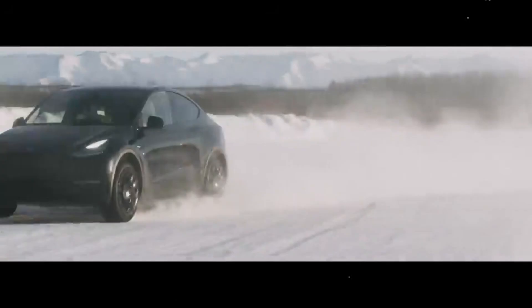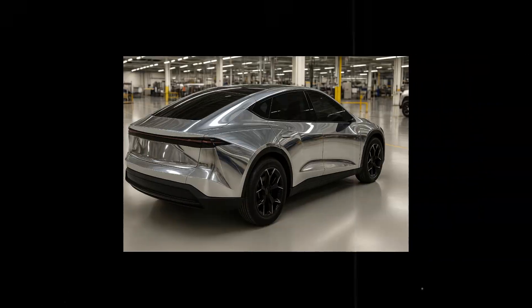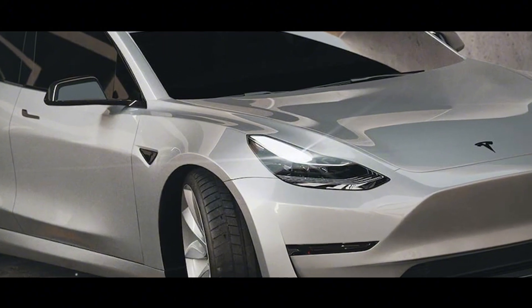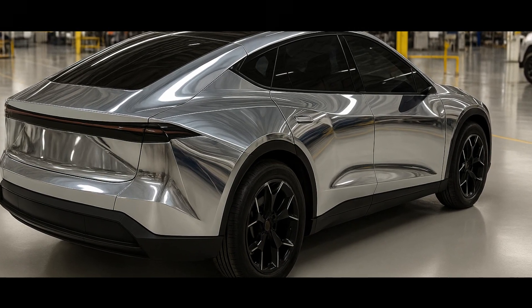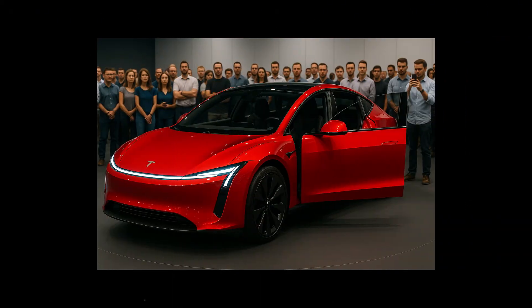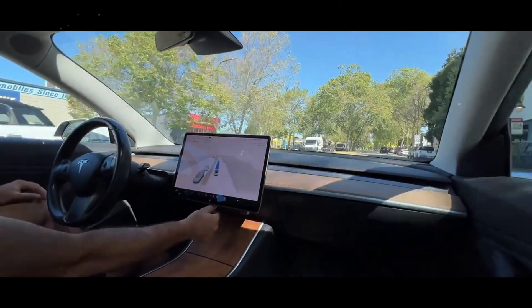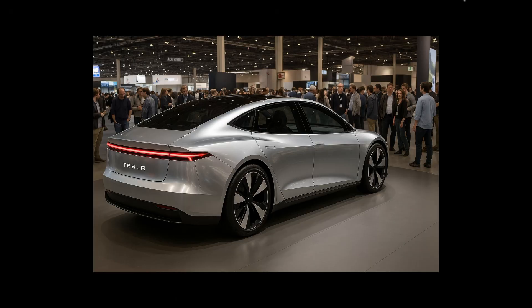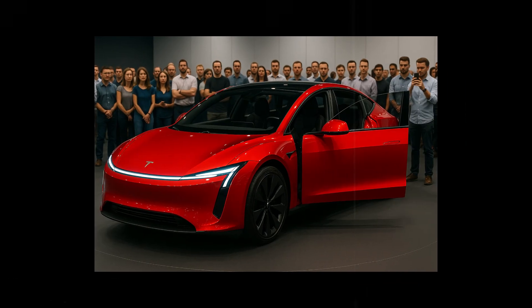In Europe, the plan was even more ambitious: the Berlin gigafactory was designed to produce between 150,000 and 180,000 units annually, targeting local manufacturers like Volkswagen and Stellantis, which still struggle to produce affordable EVs with a profitable margin. Mexico has also played a surprise role — the planned Monterrey plant has suffered political delays but is expected to begin operations between 2026 and 2027, potentially enabling even more aggressive pricing and expanding the model's reach into South American markets.